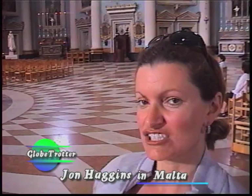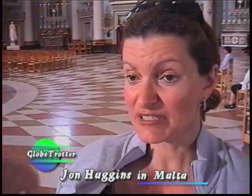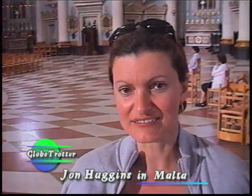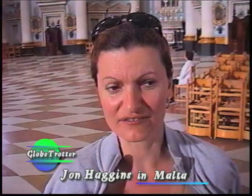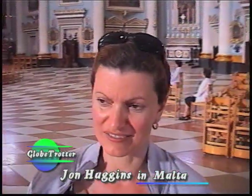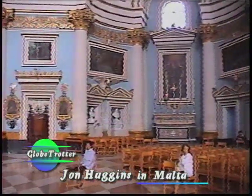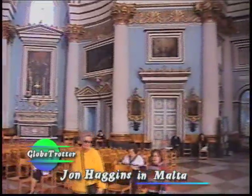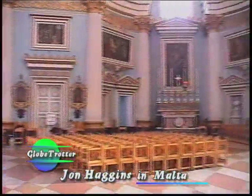The Mosta Church — originally there used to be a smaller church here — but then this big church was built between the years 1833 and 1860, so it took them 27 years to complete the outer shell, and at least 50 years to decorate it from the inside. The Mosta Church is the first roundish building on the island of Malta — in fact it is referred to as the Rotunda.